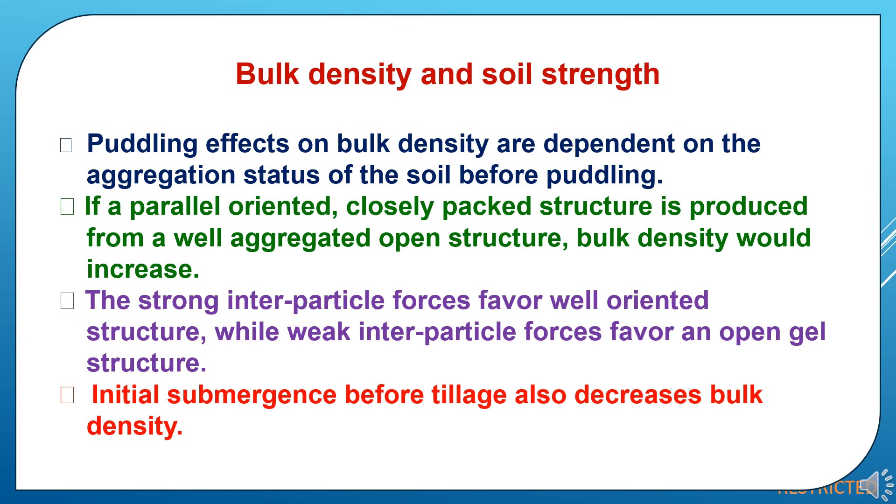Now the effect of puddling on bulk density and soil strength. Puddling effects on bulk density are dependent on the aggregation status of the soil before puddling. If a parallel oriented closely packed structure is produced from a well-aggregated open structure, bulk density would increase. Strong inter-particle forces favour a well-oriented structure while weak inter-particle forces favour an open gel structure. Initial submergence before tillage also decreases bulk density.